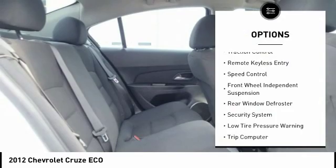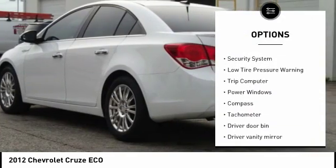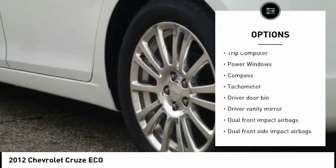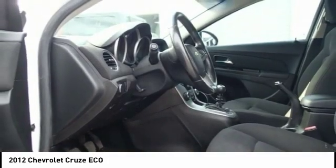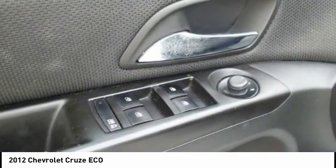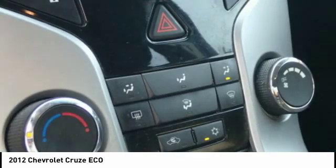Electronic stability control, traction control, remote keyless entry, speed control, front wheel independent suspension, rear window defroster, security system, low tire pressure warning, trip computer, power windows. This beauty will make even your house keys jealous. Drive it today.